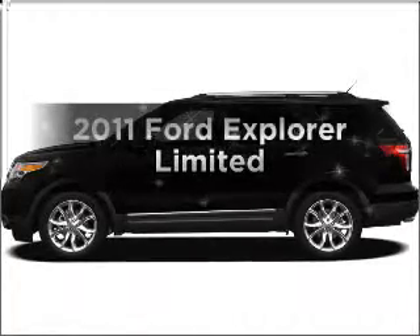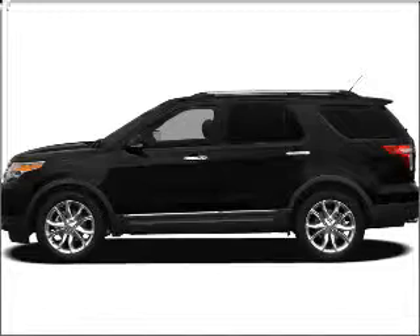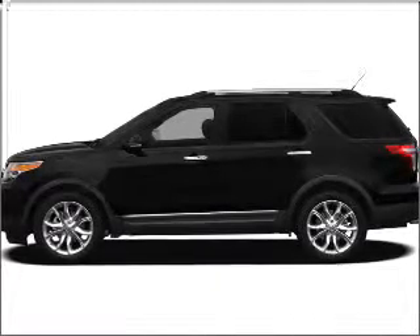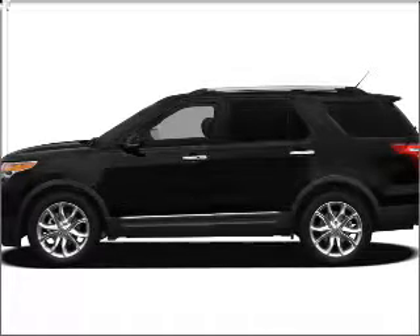Imagine yourself in this 2011 Ford Explorer. If you're looking for a first-rate auto, this one could be yours today. With a reliable six-cylinder engine connected to a smooth-shifting six-speed automatic transmission.